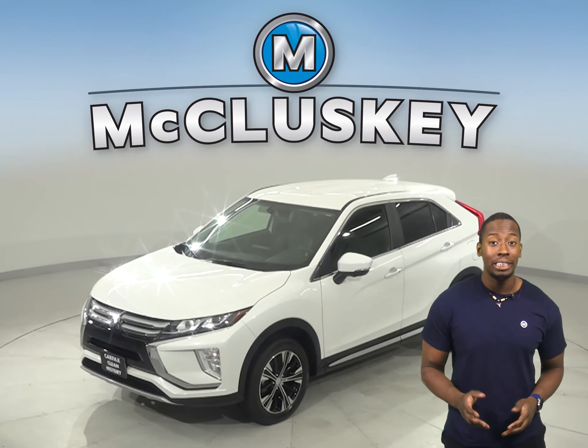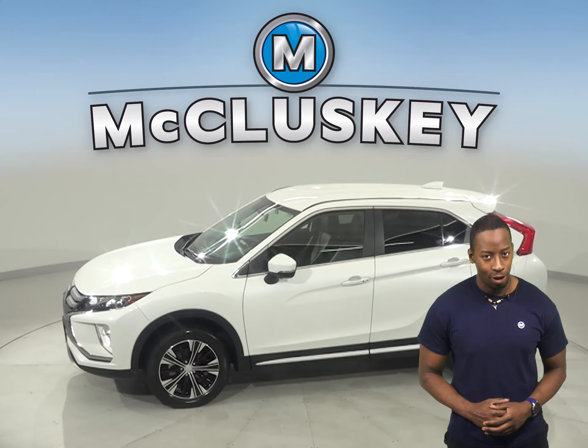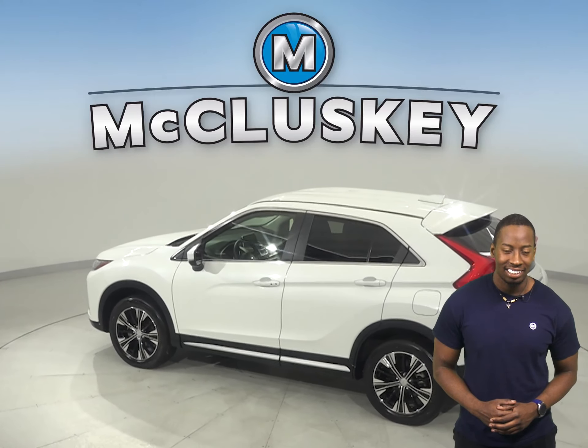This 2019 Mitsubishi Eclipse Cross has about 25,000 miles on the odometer. This Eclipse is going to be the perfect 4-door SUV for your everyday needs.